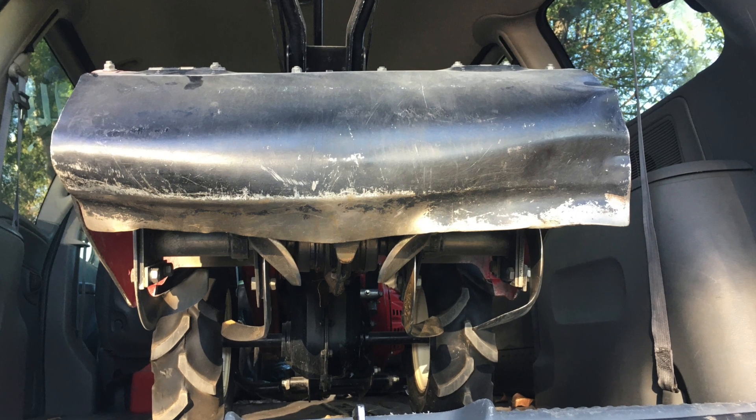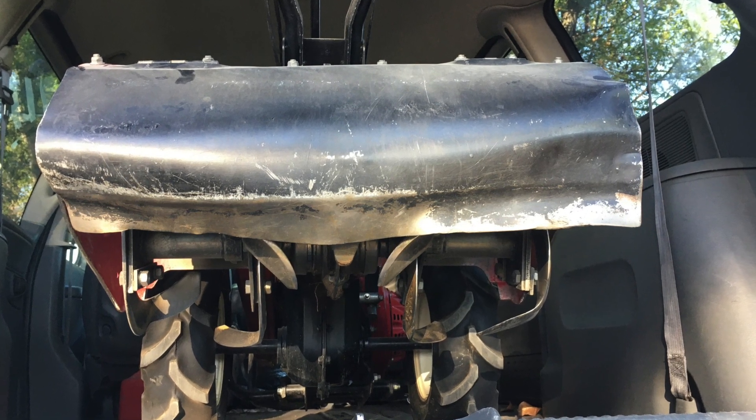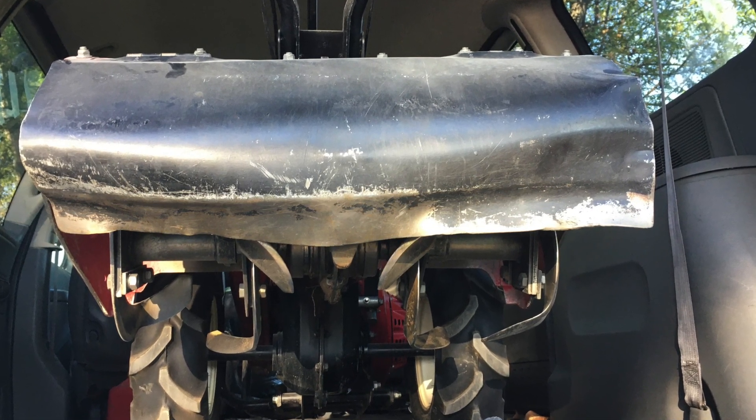This would retail new for $2,800, and used units on eBay typically sell for $1,400 or more.